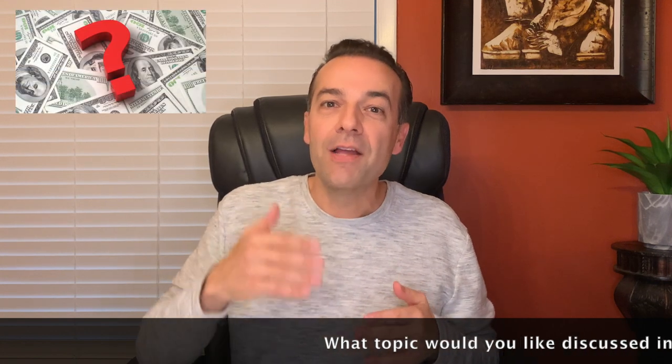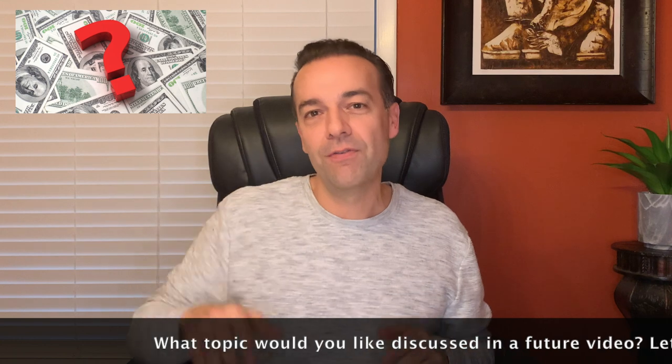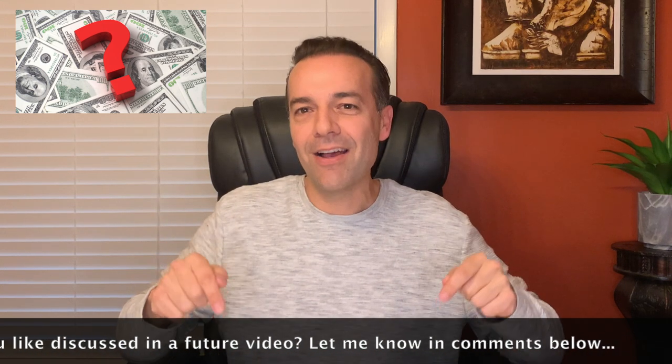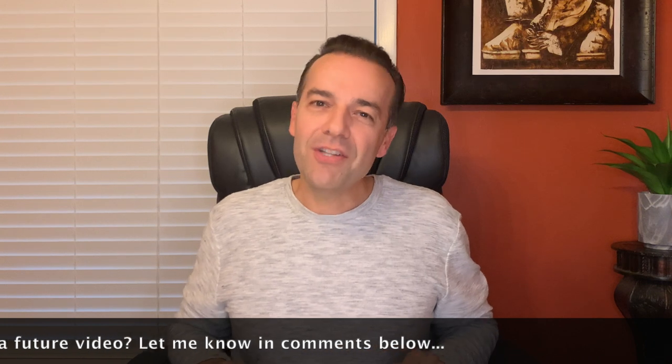I'd like your input on something really important. What is a stock or option topic that you would like to be discussed in a future video? In the comments below, let me know what subjects you would like to discuss. And stay tuned until the end of this video where I will share with you where you can find information on how to receive details and alerts on all of our actual trades.